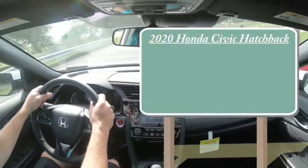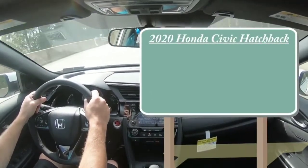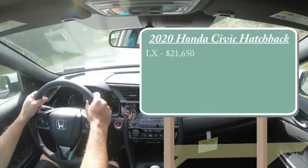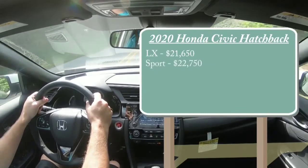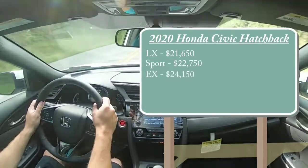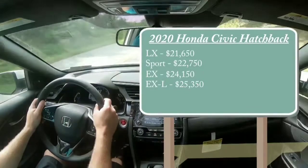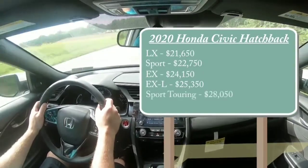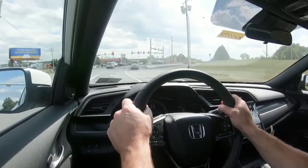Starting with pricing, there are several trim levels for the 2020 Honda Civic Hatchback: the LX starting at $21,650, Sport at $22,750, the EX — which we have today — at $24,150, EX-L at $25,350, and the Sport Touring at $28,050. The Type R is excluded from this video as it deserves its own review.